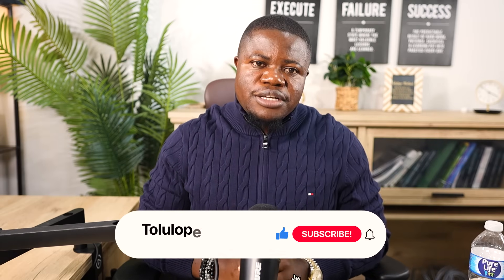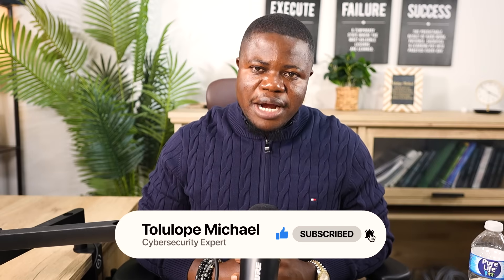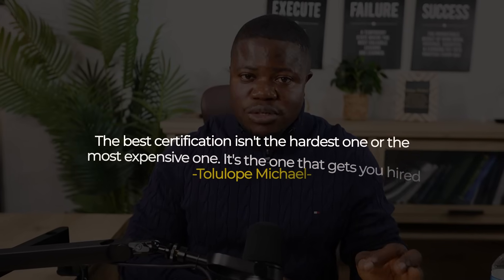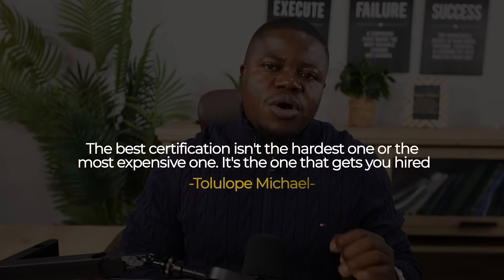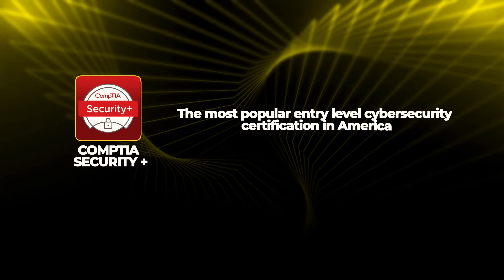I've watched people waste money on wrong certifications, and I've also watched people pick the right one and get hired within three months. The best certification isn't the hardest one or the most expensive one — it's the one that gets you hired. Let's figure out which certification you actually need. Security+ is the most popular entry-level cyber security certification in America.